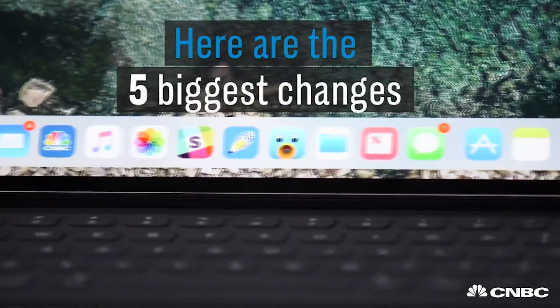I've been playing with a public preview of iOS 11, the next major release coming to your iPhone and iPad this fall. So let's go over five of the biggest changes.